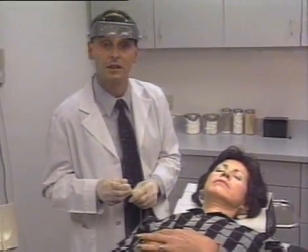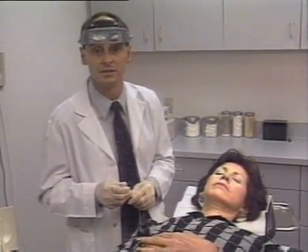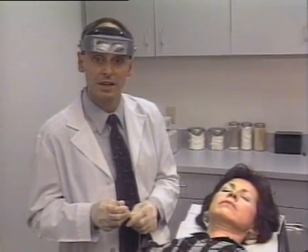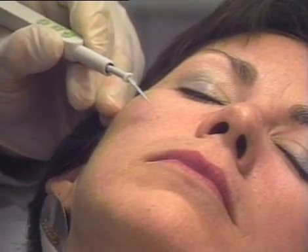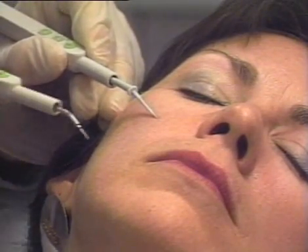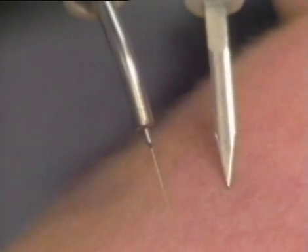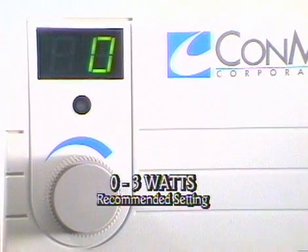In this first procedure, I'll demonstrate the treatment of telangiectasias. Most telangiectatic blood vessels are very small and require the use of a delicate electrode. For most applications, the fine point of the sharp disposable electrode is quite satisfactory. However, some physicians prefer the more delicate tip of the epilation electrode. A low power setting from 0 to 3 watts usually works very well for telangiectatic blood vessels of the face.